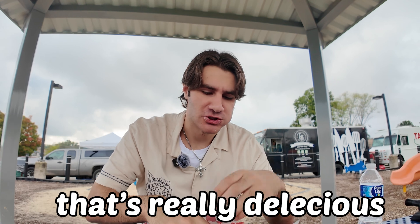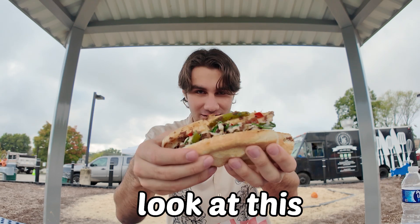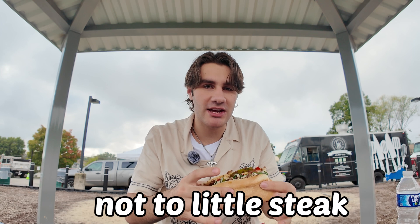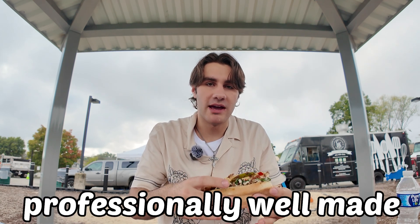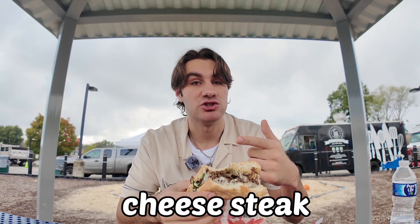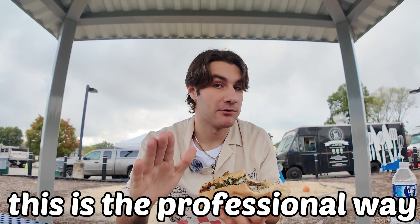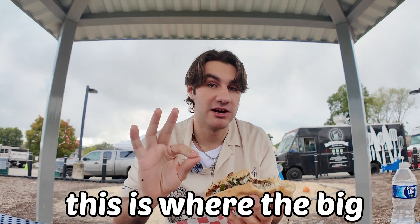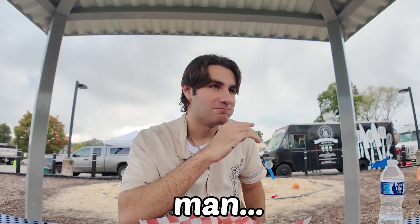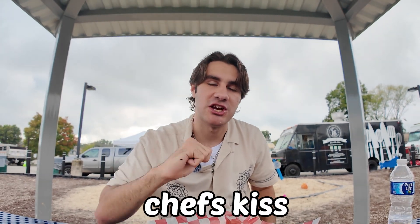Oh my god, that's really delicious. This is probably, to be honest, one of the best ones I've had. Look at this — it's perfect size, not too much steak, not too little steak. It looks very professionally, well made, just everything in general. I love it. You see this, guys? This is how you make a cheesesteak. There's the Italian way, but this is the professional way — this is where the big leagues are at. If I could invite you guys through this camera right now, I would split this hoagie with all of you. It's really good. 10 out of 10, chef's kiss.